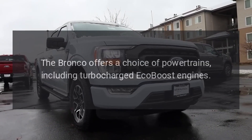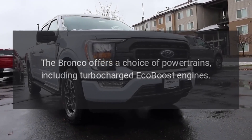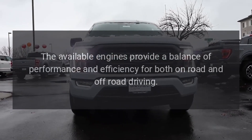Powertrain options. The Bronco offers a choice of powertrains, including turbocharged EcoBoost engines. The available engines provide a balance of performance and efficiency for both on-road and off-road driving.